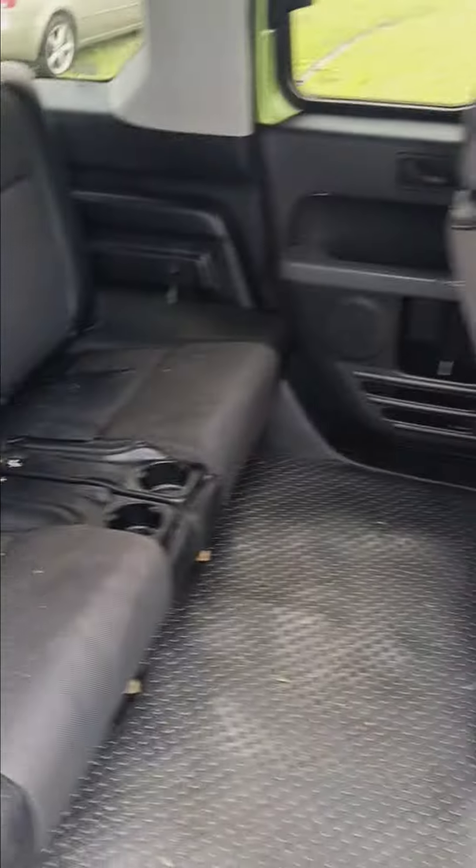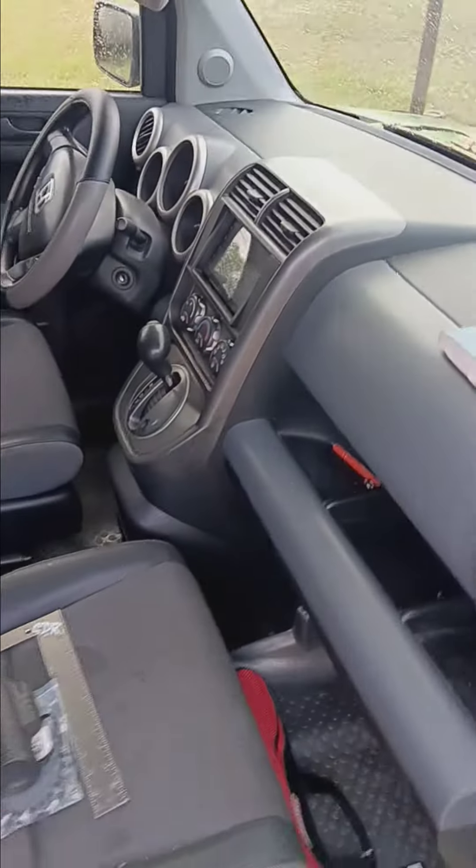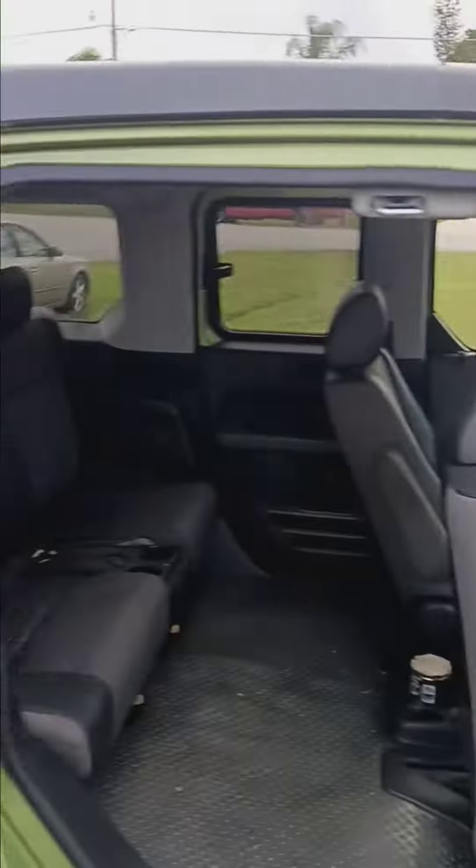Interior — nice little car. It's all intact in here, just got to wipe it down a little bit. Nice Honda Element, ready to rock and roll.